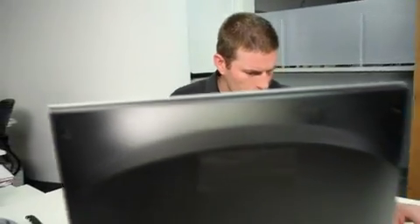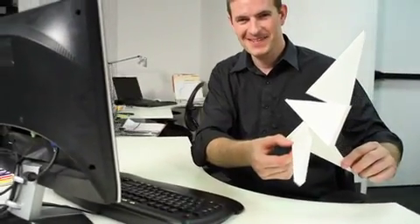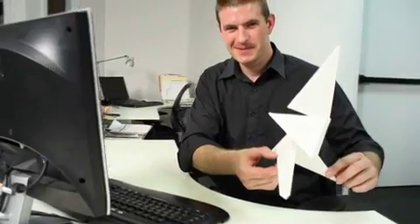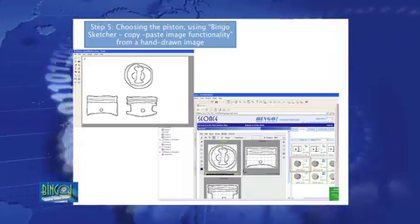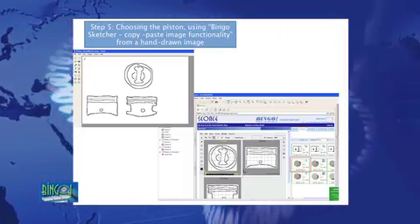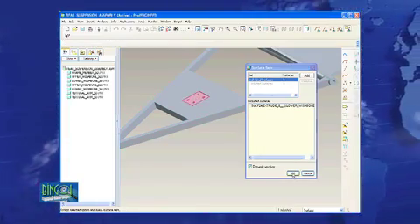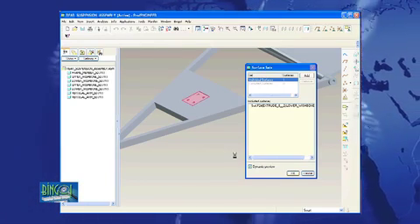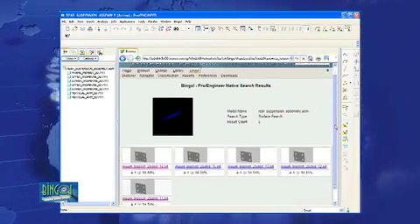According to the recent SimData report, the ability to search on text-based information has become common practice for people all across the product development spectrum. However, searching for items based on geometric shape has not been available until recently. Early adopters of geometric search are learning that its use can significantly and positively impact their product development and innovation processes.